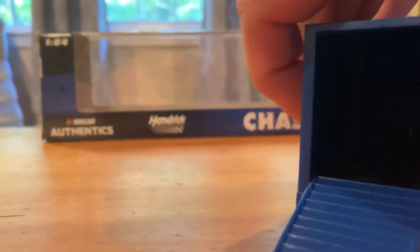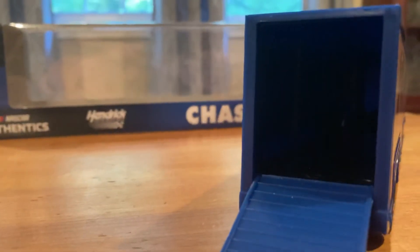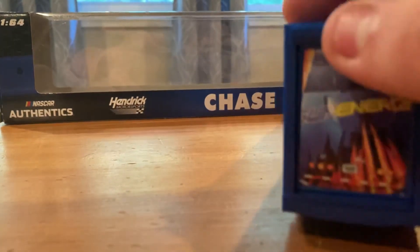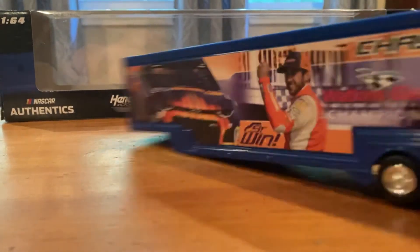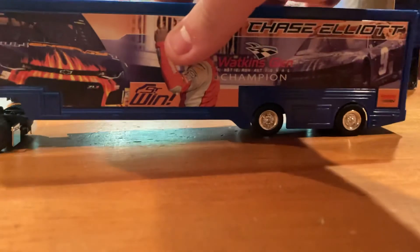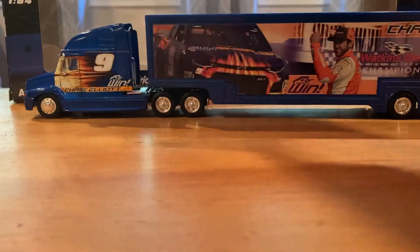The rear door does open up — kind of give you a look inside there. I have the 1:64 of the first career win, so if I wanted to I could load that in there. I remember doing that when I was a kid, loading the car in the corresponding trailer and driving it around.